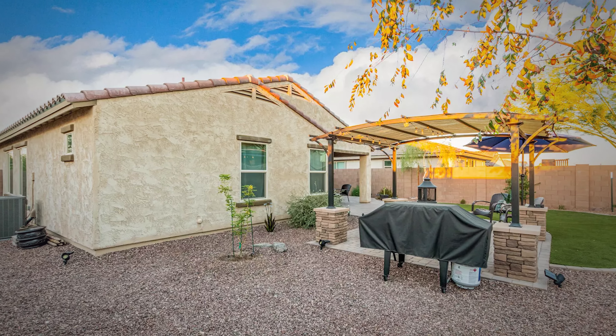Outside there's this big backyard and beautiful patio. It has its own pergola, artificial grass. Basically, it's perfect to hang out and throw a barbecue.